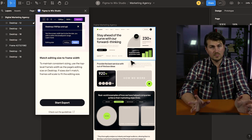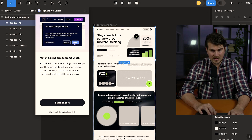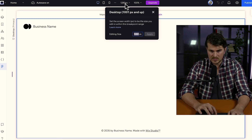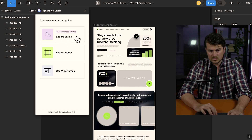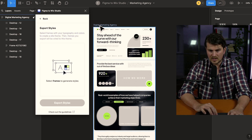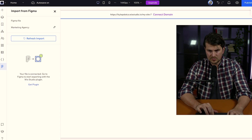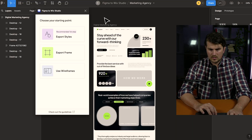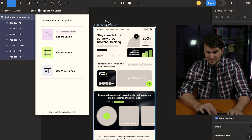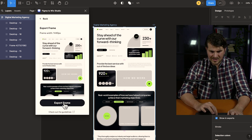We're halfway there. Before importing the design we need to import the styles, so we need to make sure our frame width is exactly the same as in Wix Studio — in this case I need to update it. Then go ahead with Start Export and choose to export styles. Select the whole file, and once it's loaded click Export Styles. Open Wix Studio, click Refresh Import if needed, then click Apply Styles to Site. Now that we've done styles, click on the file again and go to Export Frame — the preview looks good, so click Export Frame.